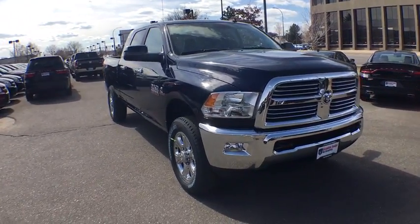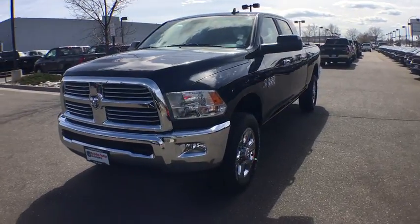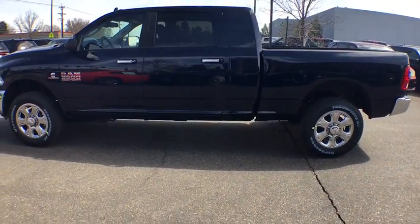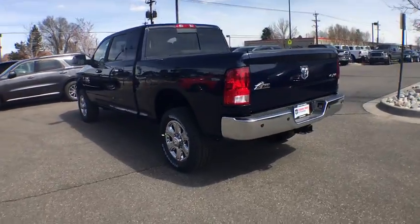The 2017 Ram 3500. The Dodge Ram 3500 is a solid option for truck buyers in need of hauling capacity and serious towing. With names like Hemi and Cummins under the hood, there's plenty of muscle to back it up. This vehicle has less than 100 miles.